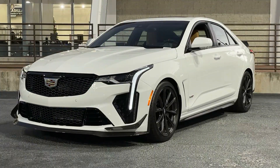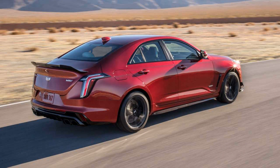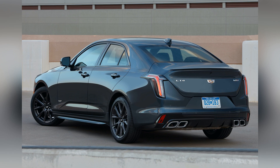As the pinnacle of Cadillac's V-Series lineup, the CT4-V Blackwing combines track-ready performance with refined comfort and sophistication, delivering an exhilarating driving experience that enthusiasts crave.